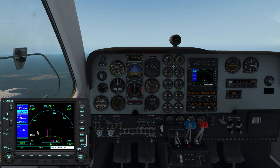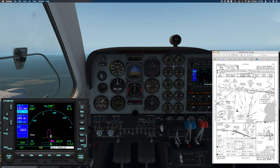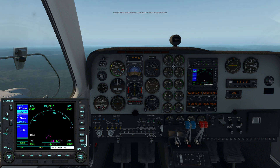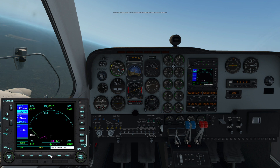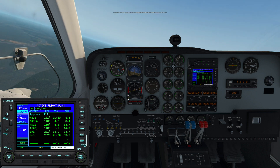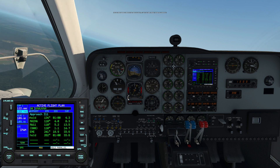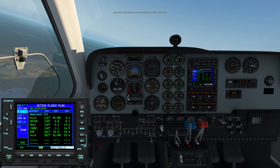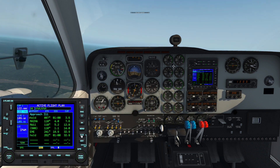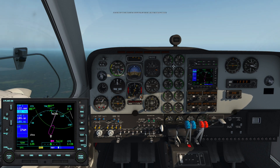We have entered holding — holding in lieu of procedure turn here. It should just go outbound for one minute because that's what's depicted on the plate, and that'll turn me back inbound. And when I turn back inbound, I'll check my inbound course: 110. I'll set that in the window on my HSI. So that's all set up and it's going to fly intercept heading. I'll set my heading bug here so I can keep track of it.